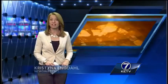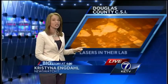Rob and Brandy, we had the chance to step inside the crime lab and watch this laser here in action. As you can see, it makes fingerprints vivid and therefore easier to ID. Authorities tell me this will make our streets safer while saving your tax dollars.